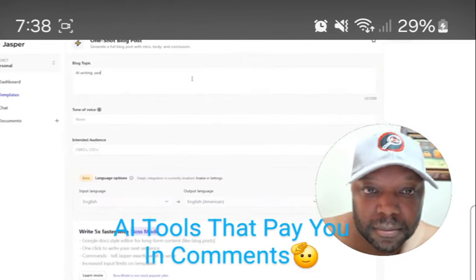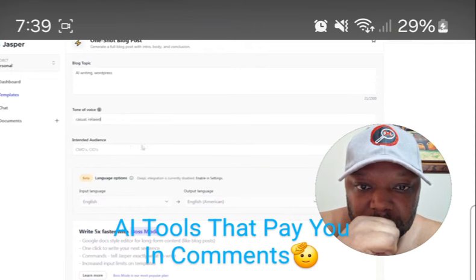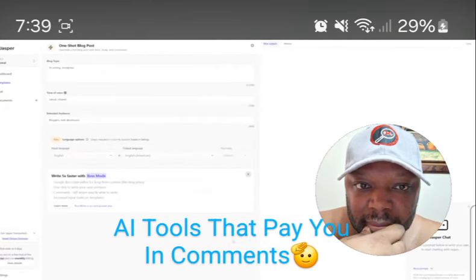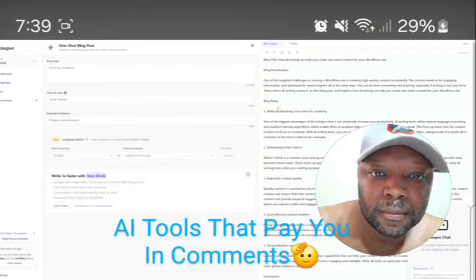Jasper includes templates for everything from SEO content, to blog posts, to writing emails, to anything you can think of when it comes to written content. You literally just type in your topic, the tone of voice you want to use, your intended audience, click Generate, and you'll have an article. Now Jasper can be a little bit expensive, but you do pay for the quality and the editing workflow available.